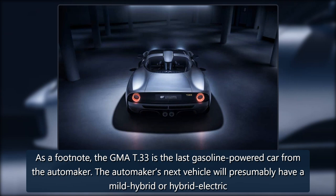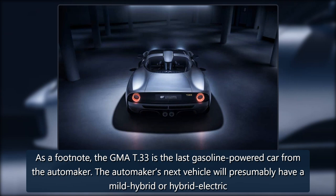As a footnote, the GMA T-33 is the last gasoline-powered car from the automaker. The automaker's next vehicle will presumably have a mild hybrid or hybrid-electric powertrain.